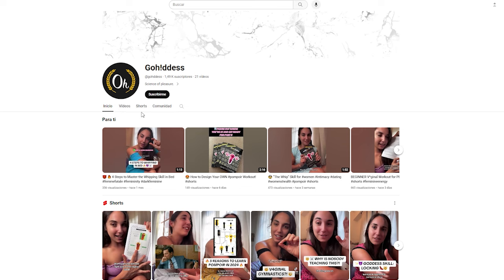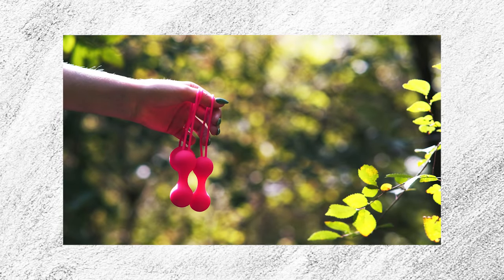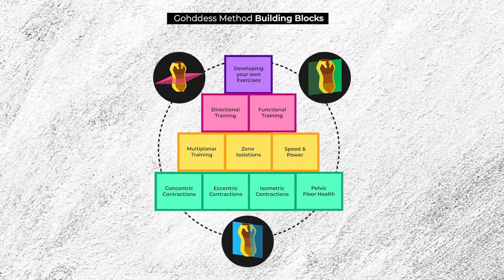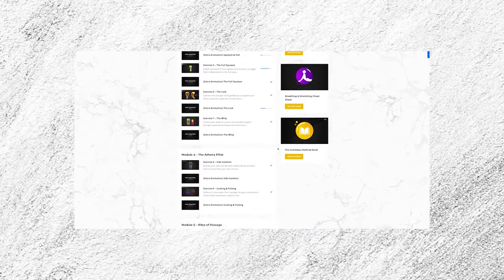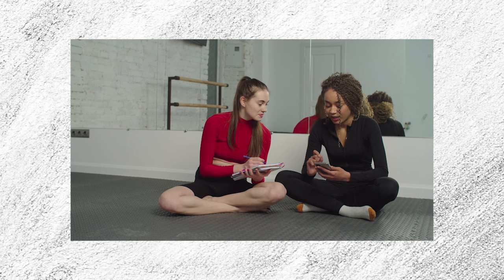We've made plenty of videos on this, so go check those out if you're interested in learning more. For the purposes of this video, you should know that Kegels are a phenomenal exercise not only to prevent and reverse the effects of a weak pelvic floor, but to enhance pleasure during sex. In fact, they're the very first building blocks in the art of pompoir, or vaginal gymnastics, that we teach in our book 'The Goddess Method' as well as in our online course the Olympus Program. Of course, all of these results will only occur if you perform Kegels the right way.